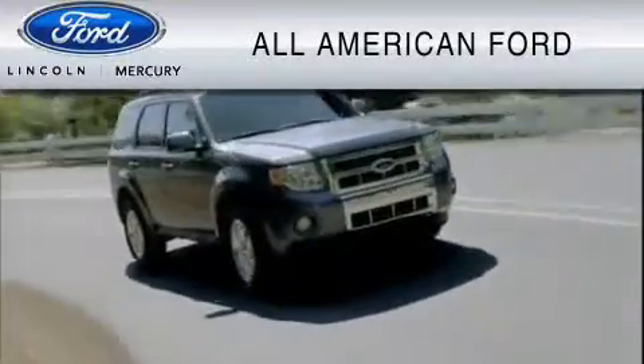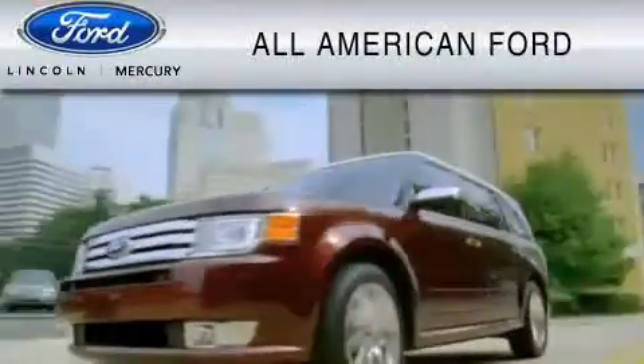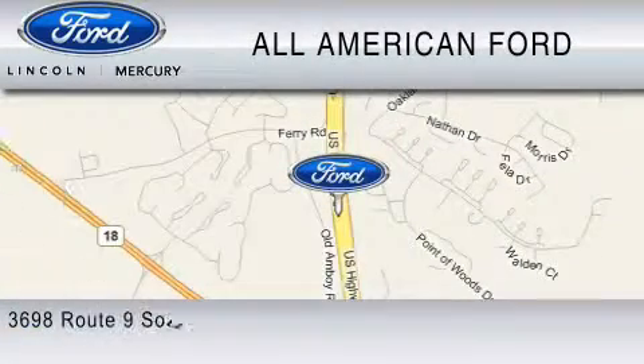All-American Ford of Old Bridge is dedicated to do everything possible to ensure that the experience you have selecting your vehicle is as pleasant as possible. We are located at 3698 Route 9 South in Old Bridge.